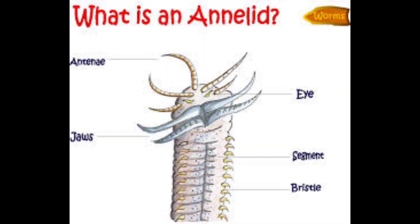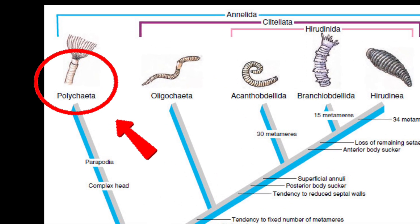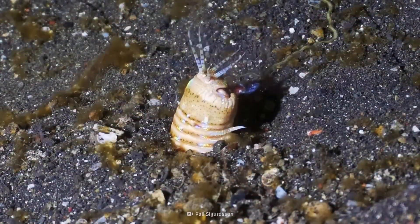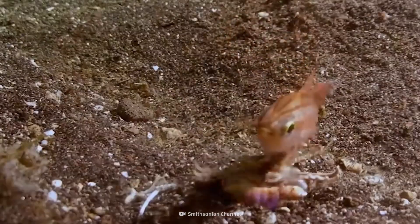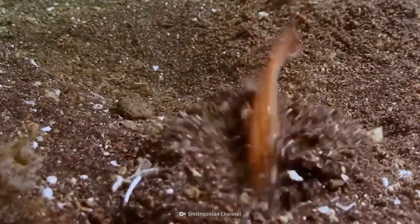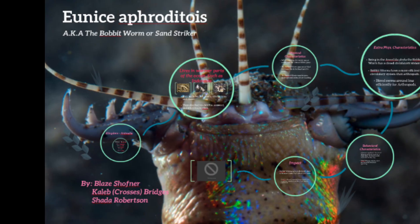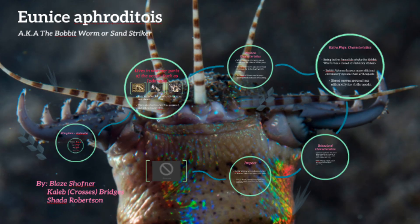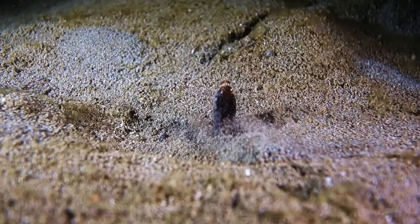Bobbit worms are polychaete annelids — segmented worms related to bristle worms, earthworms, and a massive lineage that stretches back more than 500 million years. From an evolutionary perspective, they're ancient. Their basic body plan — repeated segments, paired appendages, specialized head structures — evolved early and proved wildly successful. Each segment carries bristles called chaetae, tiny structural supports that help anchor the animal inside its burrow. The worm doesn't just sit in the sand; it locks itself into the reef matrix like a living grappling hook. This isn't a monster design — it's an engineering solution refined over geological time.